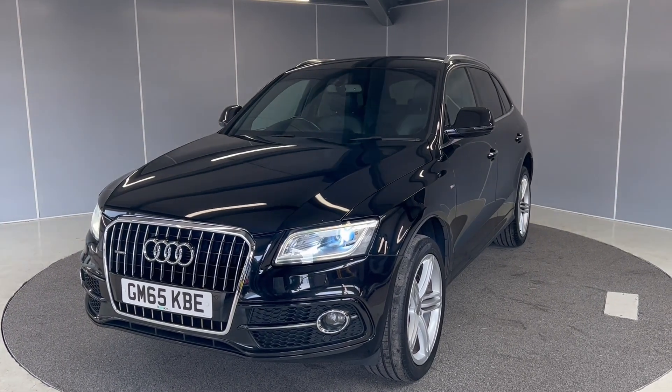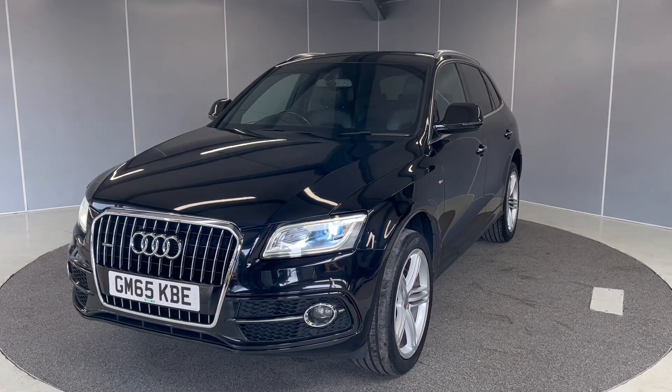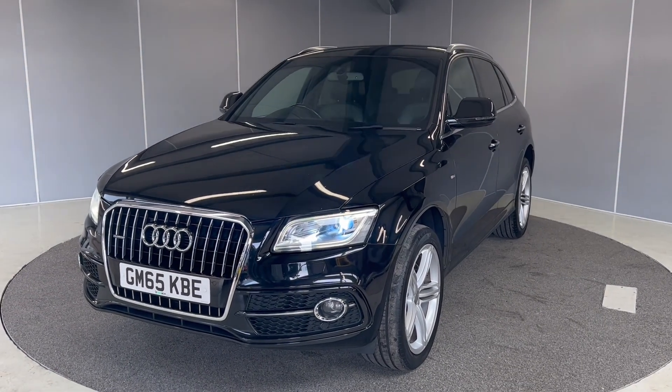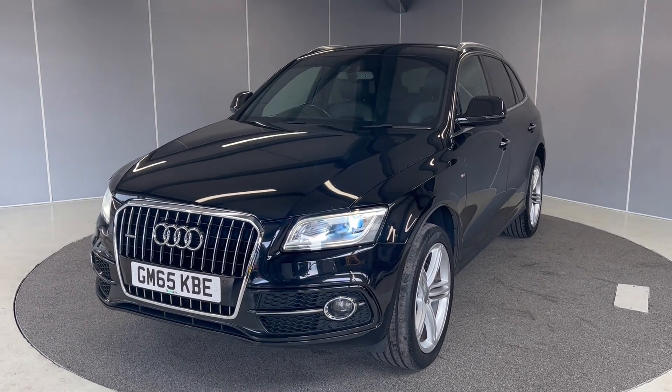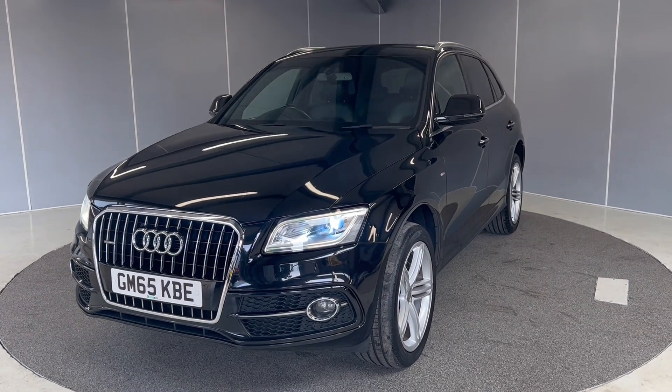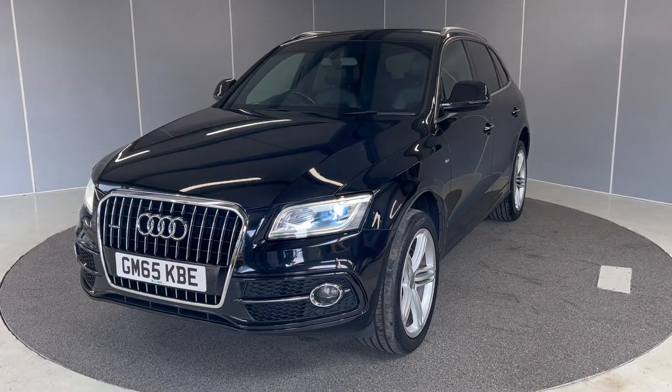Hi guys, it's Ryan from Lancaster Automart, hope you're all doing well. Today we've got this lovely 2015 Audi Q5 S Line Quattro. It's a 2 litre diesel engine with a manual transmission. I'm going to be giving you a quick walk around video showing you the car from a couple of different angles and pointing out some of the features as we go around it.